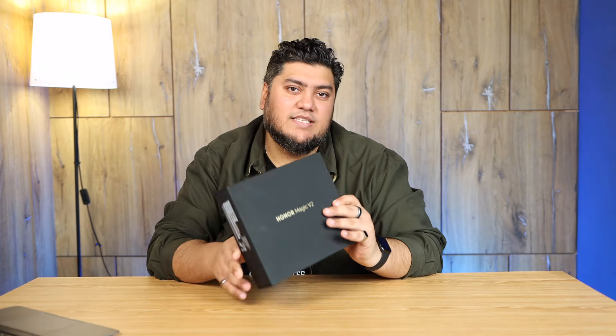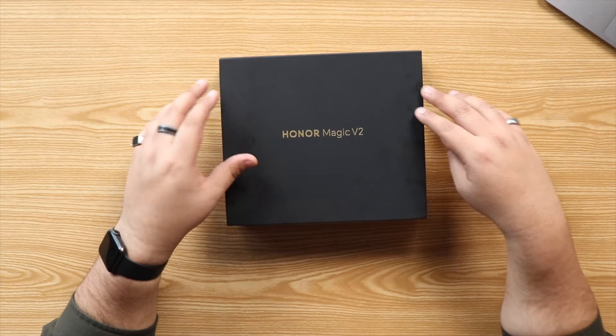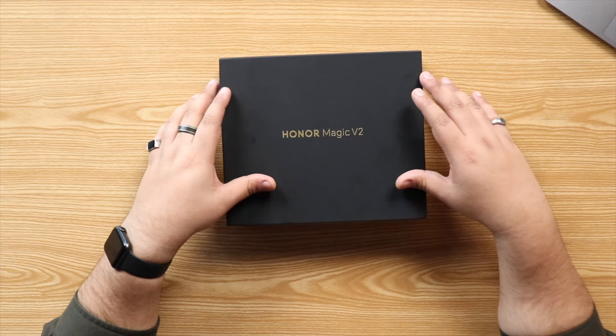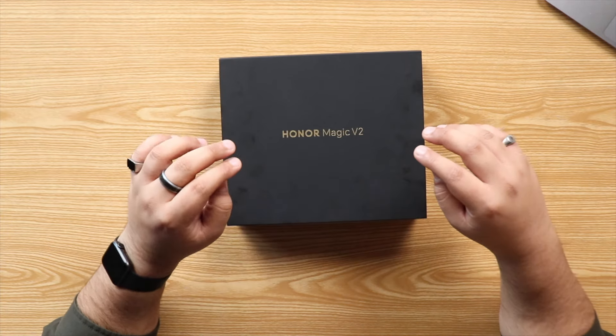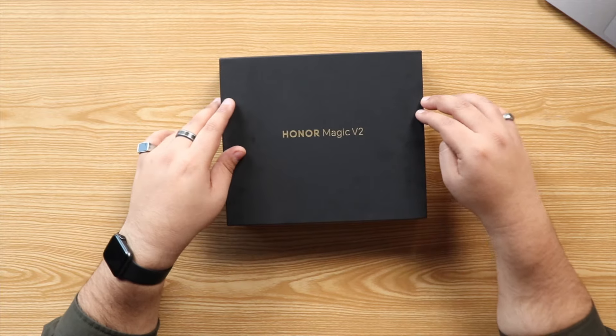The reason why this is interesting is not only because it's a foldable, but this is probably one of the thinnest foldables you can buy right now. This is actually the official international or global version, which is also available in the UAE market from the official Honor Arabia website. At the time of making this video it's still unavailable, but you can go ahead and deposit 300 dirhams if you want to book yourself a phone.